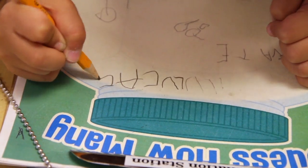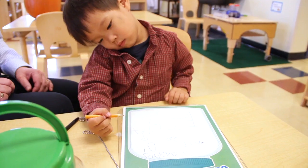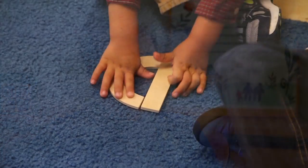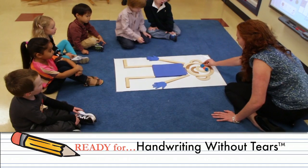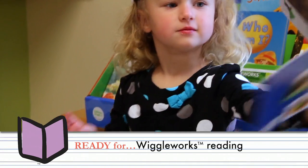At Bright Horizons, our goal is about school readiness and much more. It's about creating a solid foundation for all of the experiences that will come next. We're allowing children to learn how to learn, and that's what's going to make them extraordinarily successful in the kindergarten years. We want children to feel not just the pride of learning something new, but the excitement of wanting to learn more.